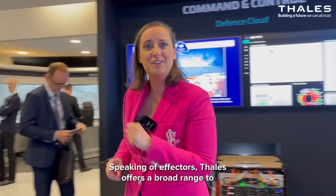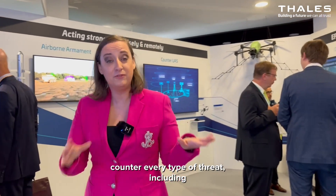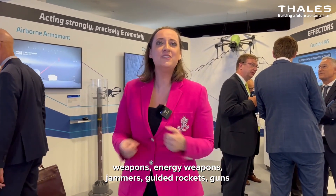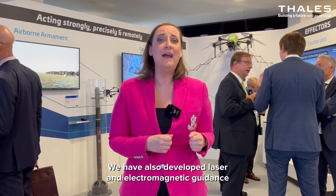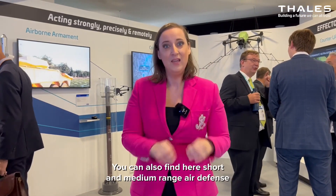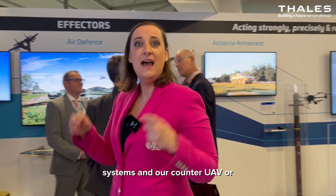Speaking of effectors, TALIS offers a broad range to counter every type of threat, including weapons, energy weapons, jammers, guided rockets, guns, and missiles. We have also developed laser and electromagnetic guidance systems to make these weapons more precise. You can also find here short and medium range air defense systems and our counter-UAV or drone systems.